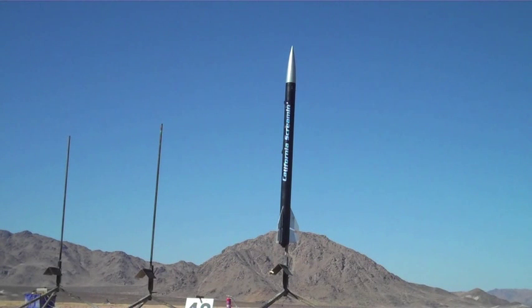Okay, out there in the middle of the back, there's a big black rocket with a silver nose going on pad number 48. It's called California Screamin'. Oh man, check this out — it's a Cesarone.